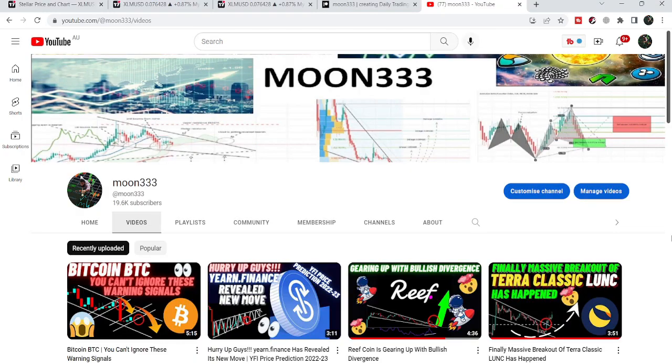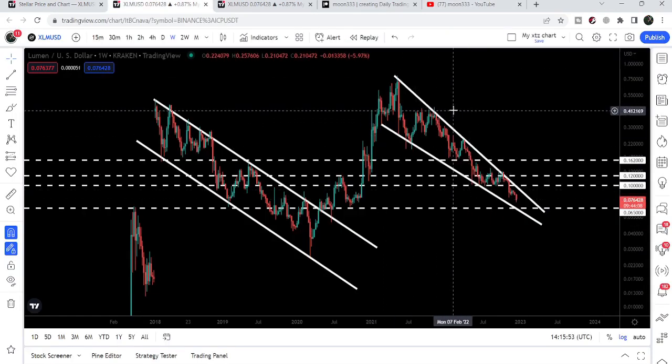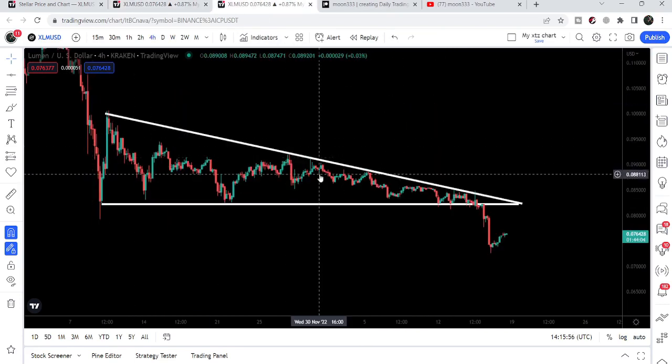Hey friends, this is Atipope here, welcome to the new update on Stellar. Stellar is still moving inside a very big falling wedge pattern on the weekly time frame chart, and on the smaller time frame chart recently Stellar has broken down a triangle as well. In today's video we will take a look at this move.